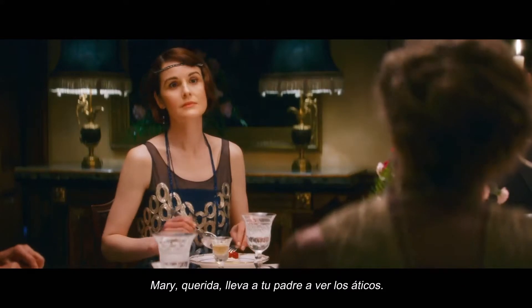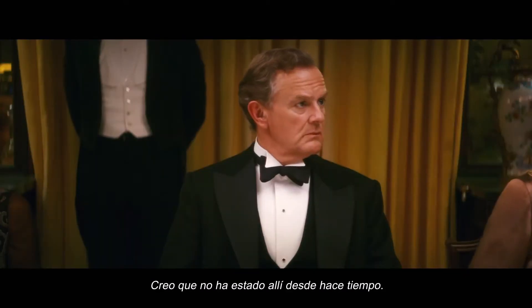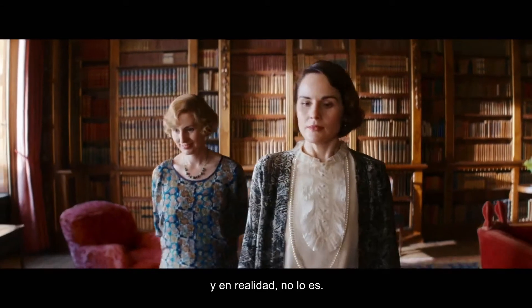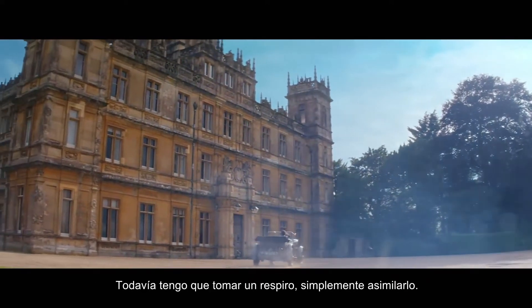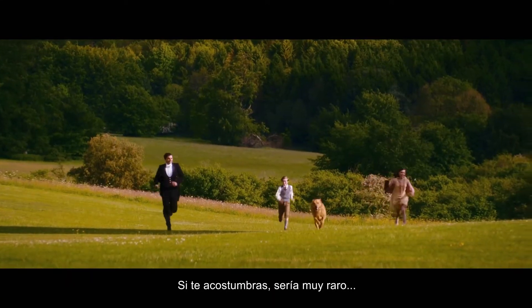Mary dear, will you take your father to see the attics? I don't think he's been there for quite a while. It's so weird how such a fancy building feels like it's your house, and it's really, really not. The house as a character — when you turn round on that drive in, it's just stunning. I still have to kind of go, just take this in, take this in. If you got used to it, it'd be really weird.